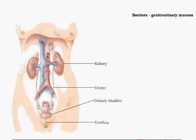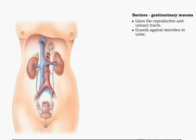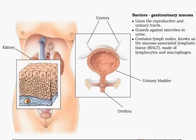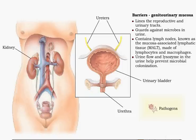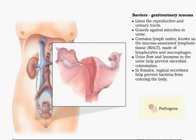Cleansing of blood in the kidneys results in the formation of urine, the body's way of eliminating nitrogenous waste. If infection occurs in some part of the excretory system, microbes such as E. coli, Candida albicans, or Trichomonas vaginalis may appear in urine. Lymph nodes in the mucosa contain lymphocytes and macrophages, which help prevent microbe invasion. Urine flow and the presence of antimicrobial lysozyme in the urine help prevent microbial colonization. In females, the acidity of vaginal secretions helps prevent microbes from entering the body.